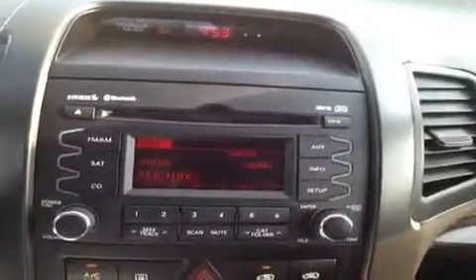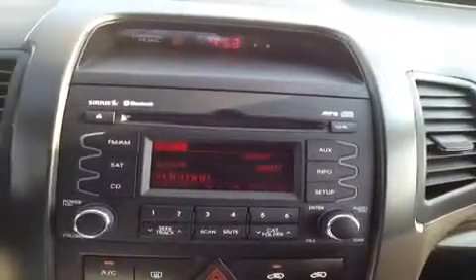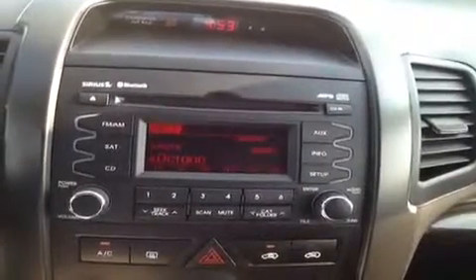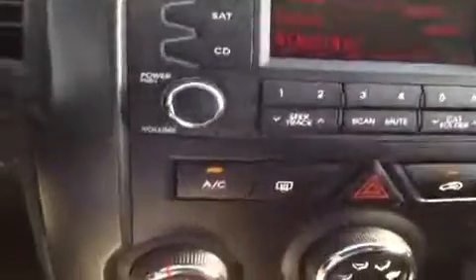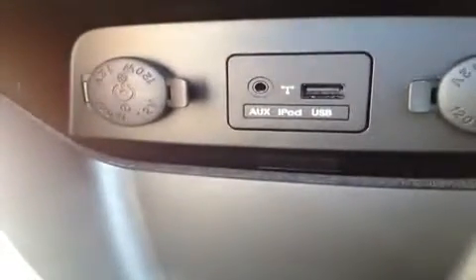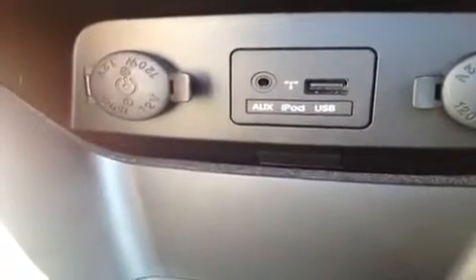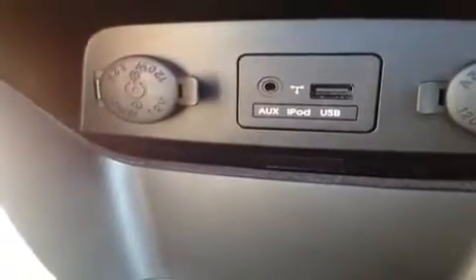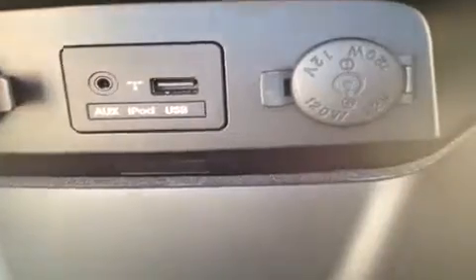Up here we have the CD player, which is MP3 compatible, Sirius satellite radio, and AM FM radio, and it all comes with Bluetooth technology built right in. A little bit lower, we have the AC control. We also have the auxiliary headphone jack — for anything with a headphone jack attachment, like an iPod or an MP3 player, just plug it in and play your music. We have USB for jump drives with data music, and two 12-volt auxiliary power outlets.